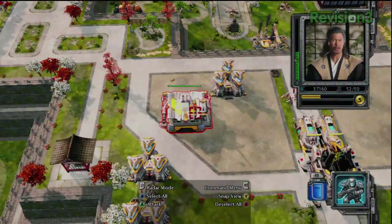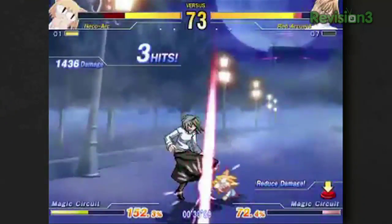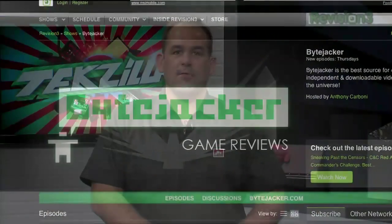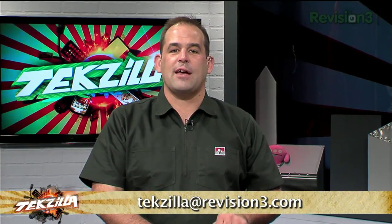There's a new show on Revision 3: Byte Jacker, hosted by Anthony Carboni. Byte Jacker covers the best in the world of independent and downloadable video games, with in-depth reviews and analysis every week. It tells you what you should get from the Xbox Live Marketplace, WiiWare, iPhone, and tons more. New episodes every Thursday at revision3.com/ByteJacker. For all of you watching, we live on your questions, so email us at techzilla@revision3.com. I'm Bradbury Norton and I'm Ryan Block. Until next time, you've been watching Techzilla.